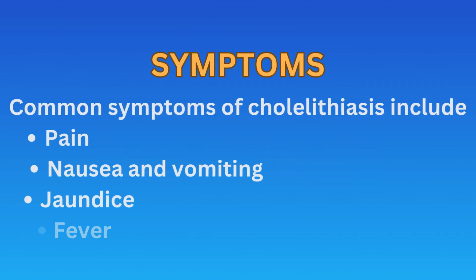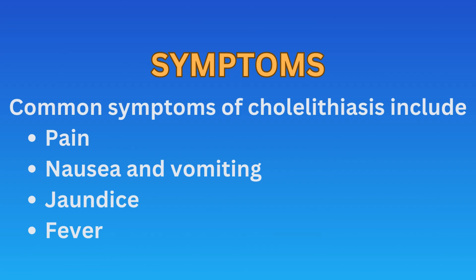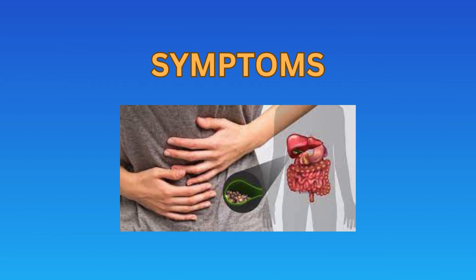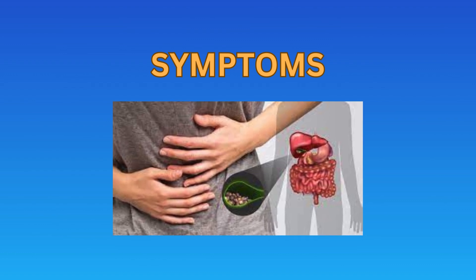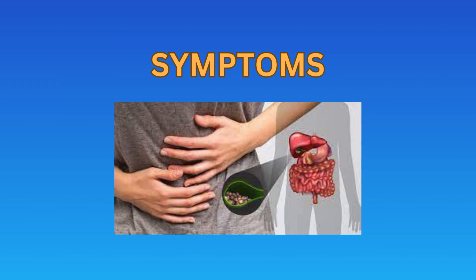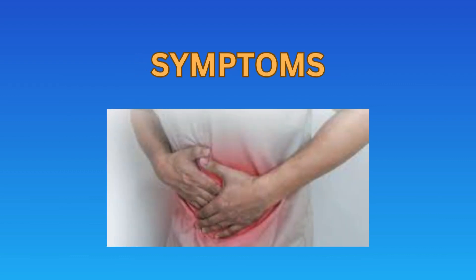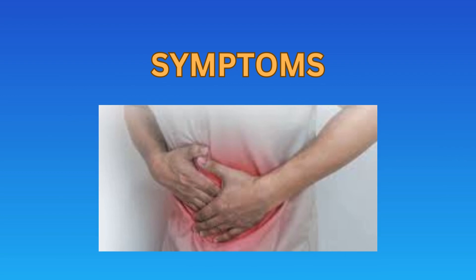Common symptoms that patients present with include: pain, which is usually the first symptom that the patient presents with. It occurs in the upper abdomen, typically on the right side, but it may radiate to the back or the right shoulder blade. Pain usually occurs after meals, especially meals rich in fats.